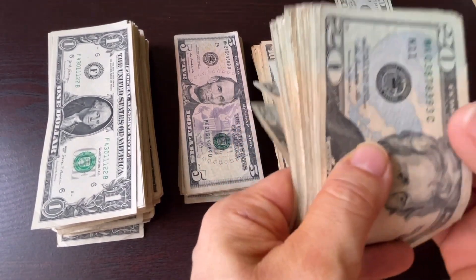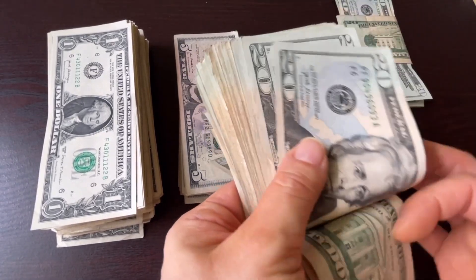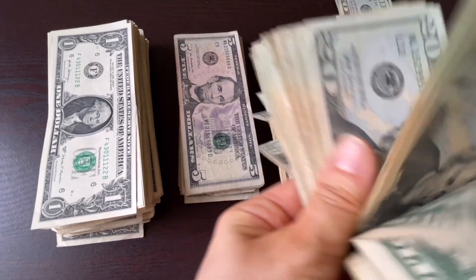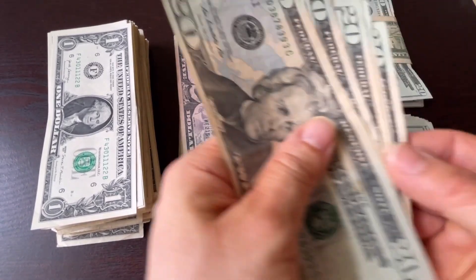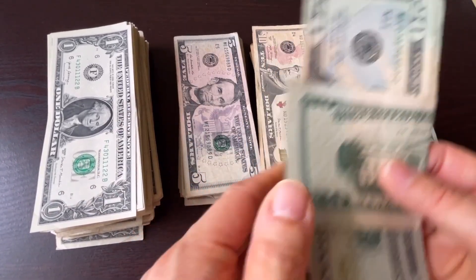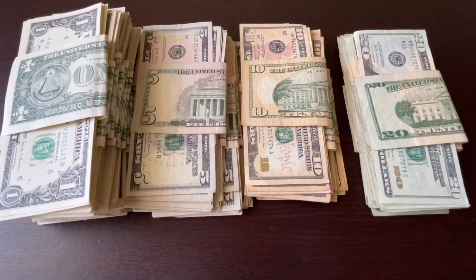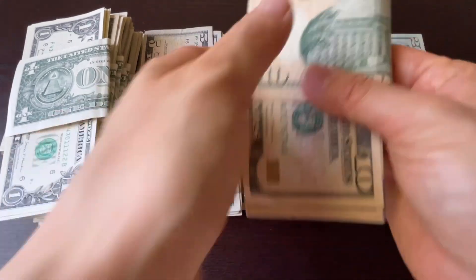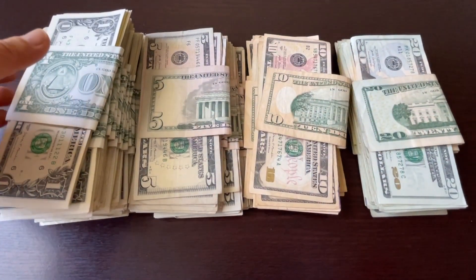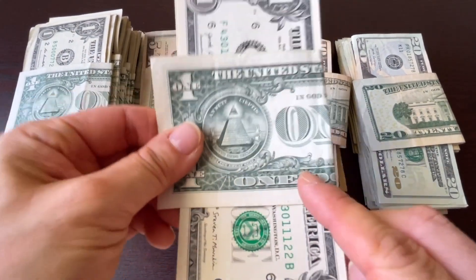One more time: count 1 through 10 — 1, 2, 3, 4, 5, 6, 7, 8, 9, 10 — and use a spare bill as a band like this. You do the same thing for other bills. So this is 10 — $5 bill, $5 bill, $1 bill. You will see one set of $1 bills is $10.